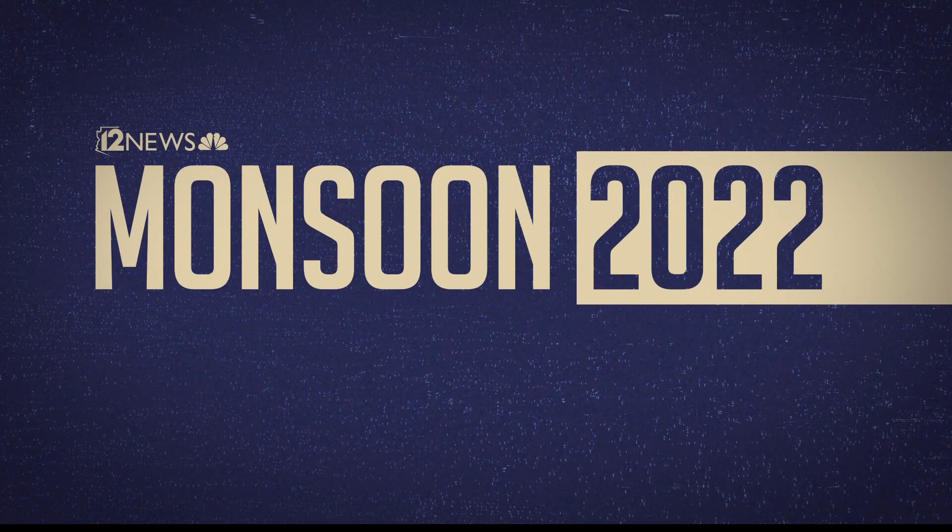Wow, just incredible video from the skies. And Jamie, I'm excited that we're bringing back our monsoon meter. Well, every monsoon season needs a monsoon meter.